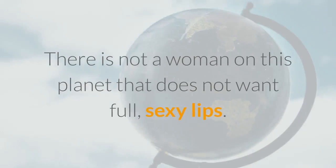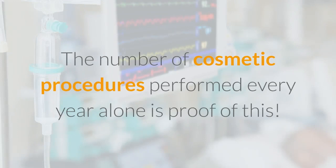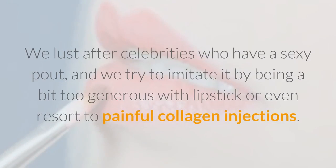There is not a woman on this planet that does not want full, sexy lips. The number of cosmetic procedures performed every year alone is proof of this. We lust after celebrities who have a sexy pout, and we try to imitate it by being a bit too generous with lipstick or even resort to painful collagen injections.